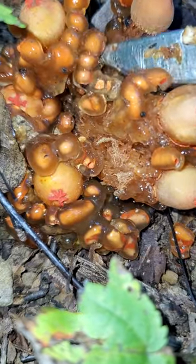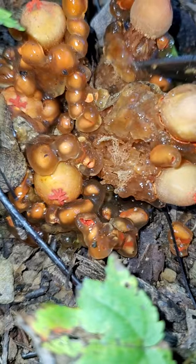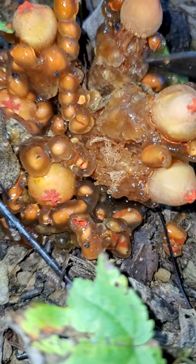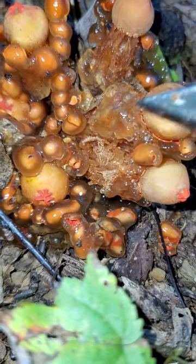And you can also see why they're called slimy stalked puffballs. These things are just coated in this gelatinous goo, which I imagine is to retain moisture and to protect against insects, but I'm not entirely sure.